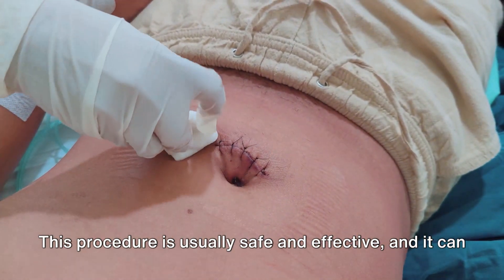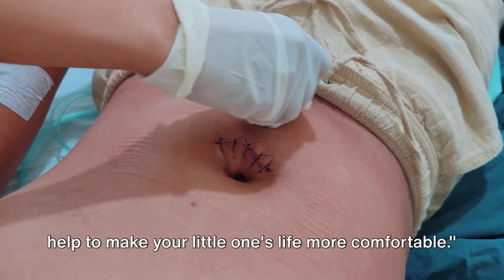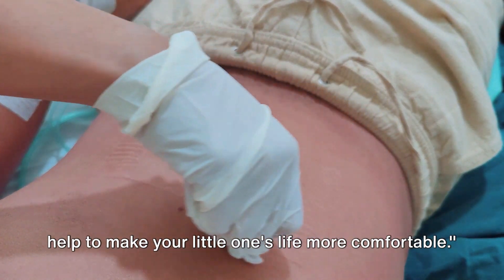a simple surgical procedure can correct it. This procedure is usually safe and effective, and it can help to make your little one's life more comfortable.